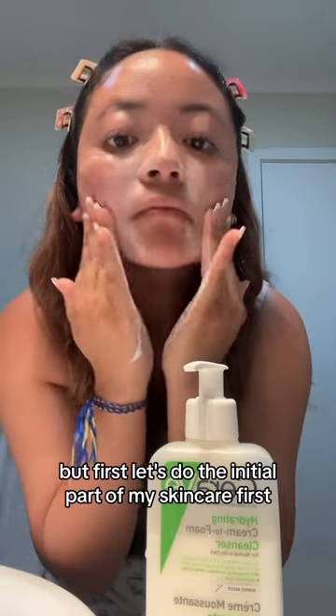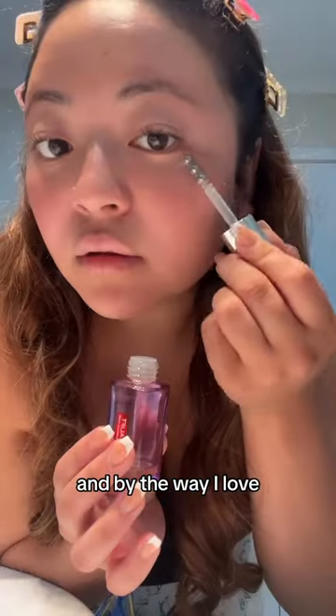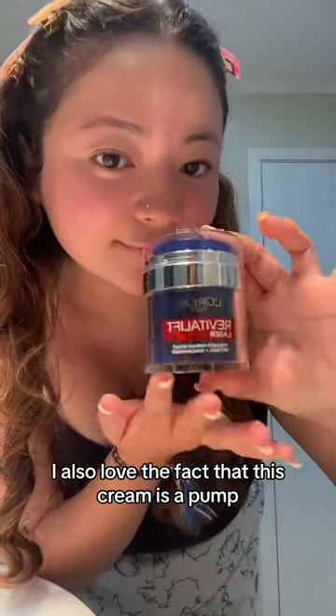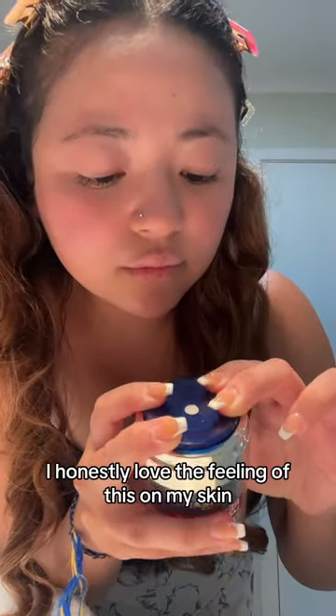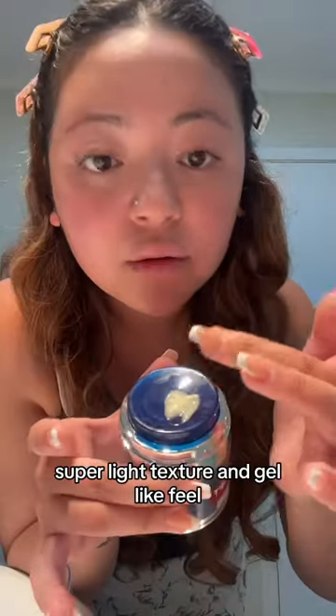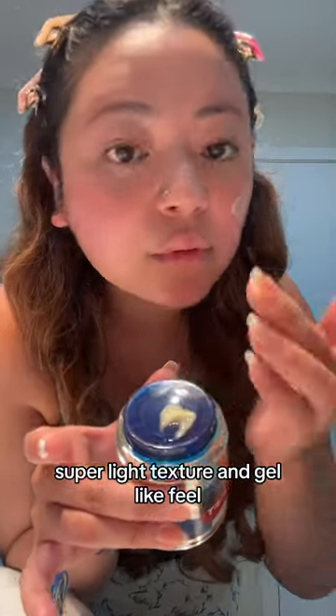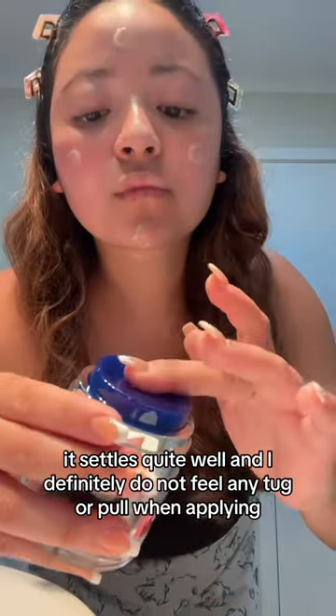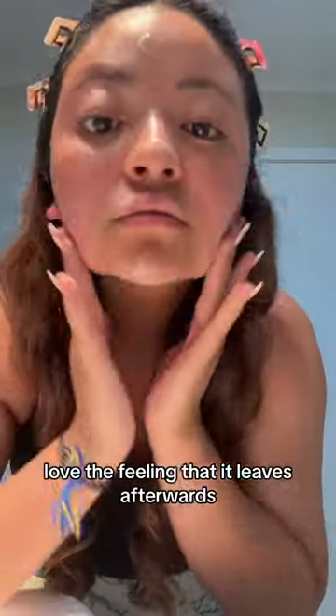But first, let's do the initial part of my skincare. And by the way, I love the eye serum. I also love the fact that this cream is a pump. I honestly love the feeling of this on my skin — super light texture and silk-like feel. It settles quite well and I definitely do not feel any tug or pull when applying. Love the feeling that it leaves afterwards.